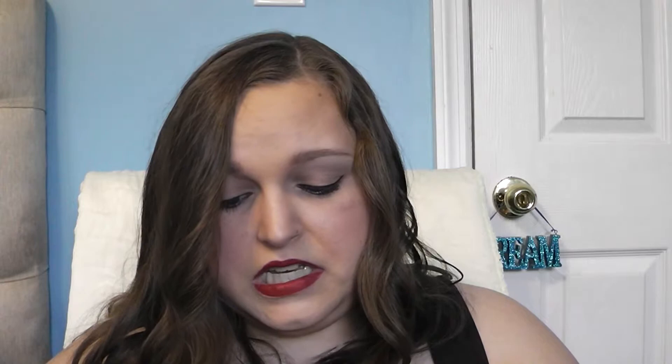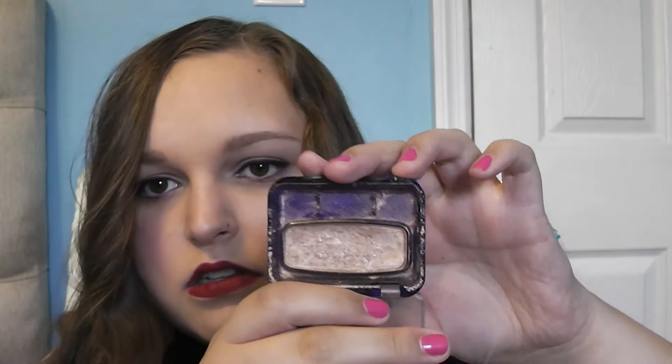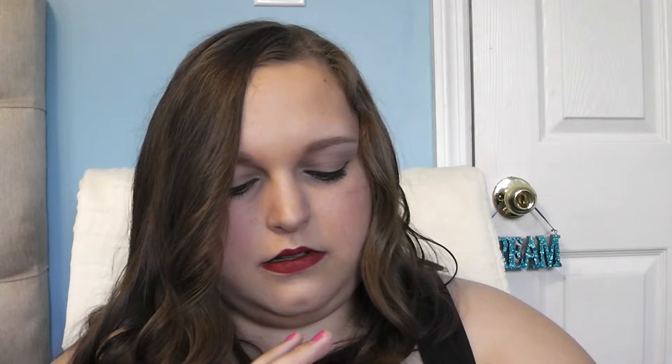I've got a CoverGirl eyeshadow in the shade Mink. It looks like total crap, but it's actually very, very gorgeous. What I like to do is sort of a smoky eye, but instead of with black eyeliner I'll do it with brown eyeliner, smudge it out, then put this over it and onto the crease, and then put on just a little bit more brown eyeliner. It's so gorgeous — it's like a natural smoky eye.